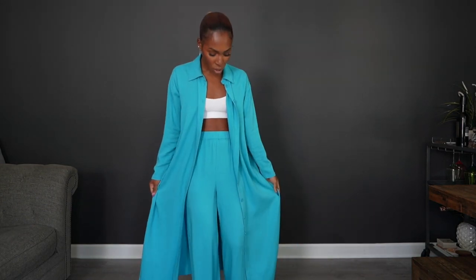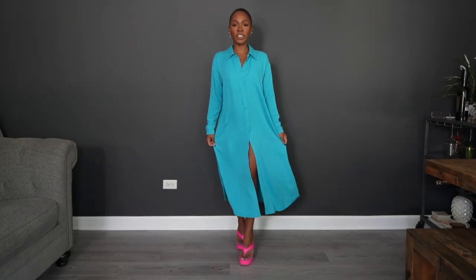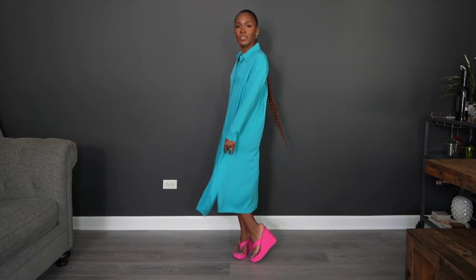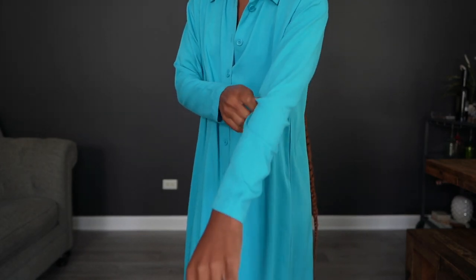You can wear this top as a cover-up with a swim top — not a swim top itself, but it gives a beach vibe. It's very versatile: you can wear it as a jacket, a dress, or button it all the way up. It's very lightweight and would be great for my modest gals — you could pair it with a hijab and color block that. It has slits on the sides and the sleeves can be rolled up.